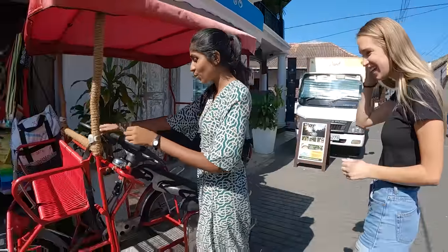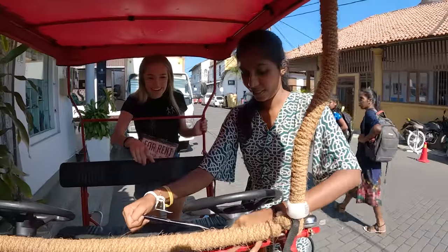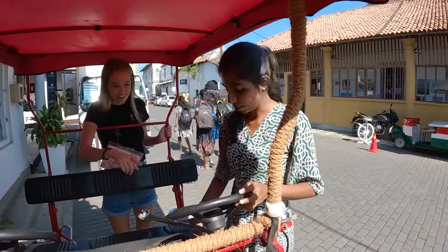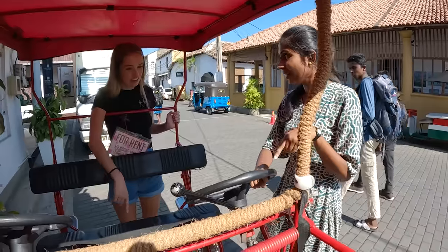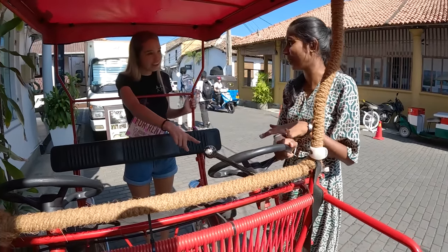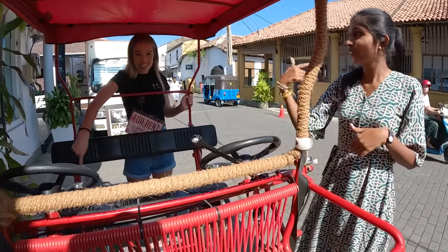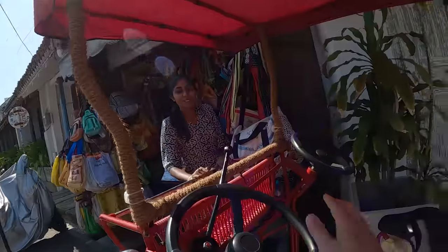Which side do you want to sit, left or right? It doesn't matter. Okay, this one is a brake, that one's the brake. This one is a pedal, two pedals. This one is the steering wheel — that one steers, but this one is the main one. I'll sit this side. Where's the key to start it? Oh, it's just a bow — no problem, thank you.